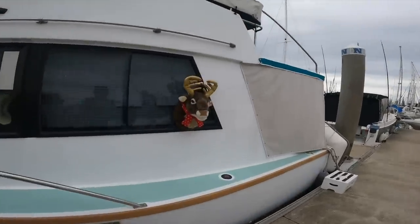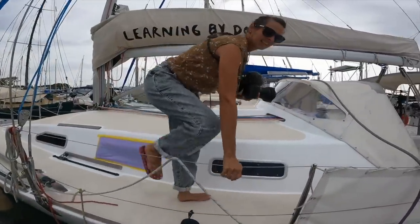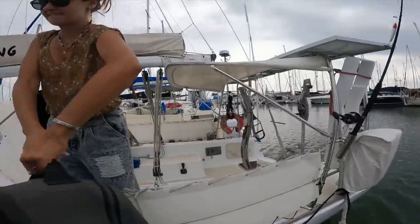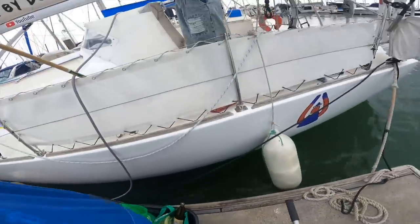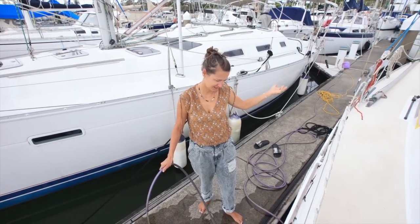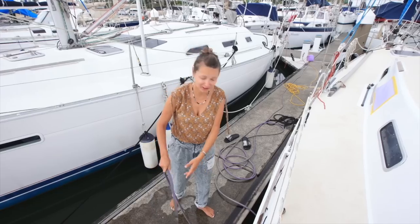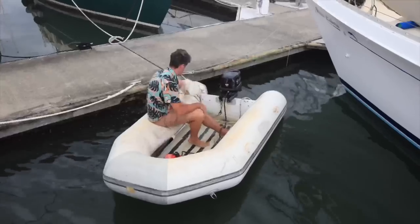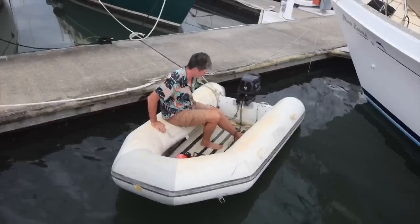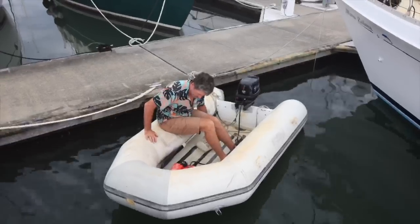We need to fill up with water before leaving. Even though we have showers at the marina, we've been doing a lot of jobs and had to clean the boat a lot, so we've used up most of the water in the tank. It's been raining a lot the last couple of weeks so we haven't used the rain collection system at all since we've been here. Going to give the dinghy a clean and get it ready to come on board.